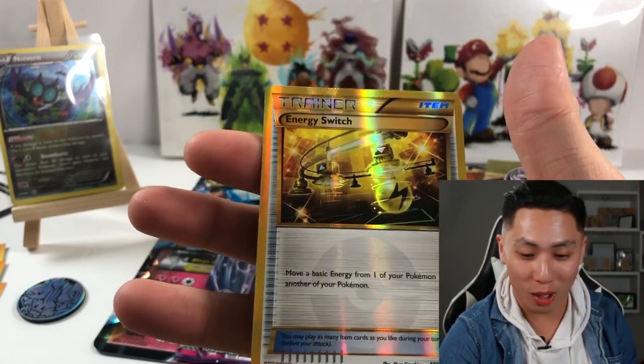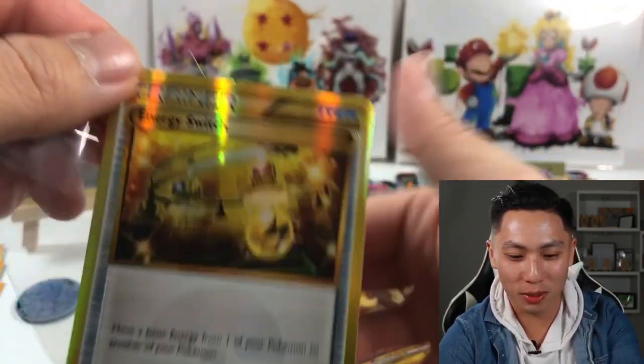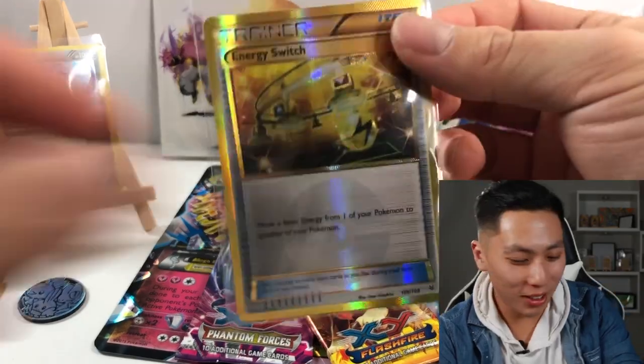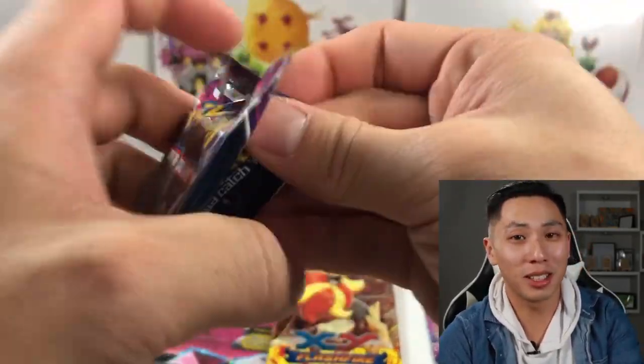This isn't rigged — I don't think this is rigged. I just got a gold card! A gold Energy Switch — that's right. I'm prepared with sleeves now. Let's put that to the side. This could be fire!